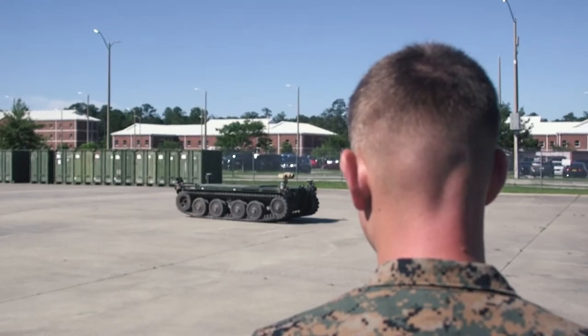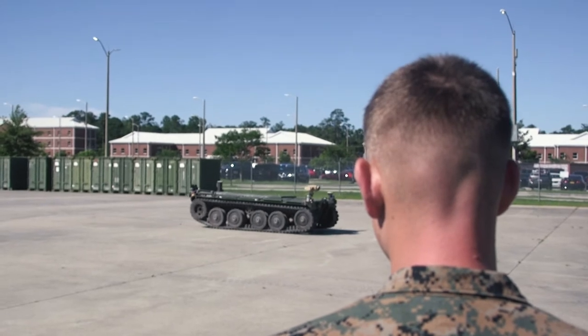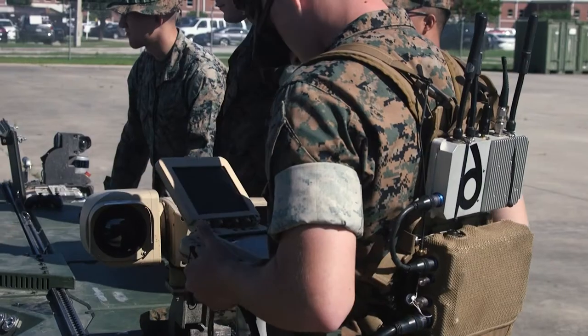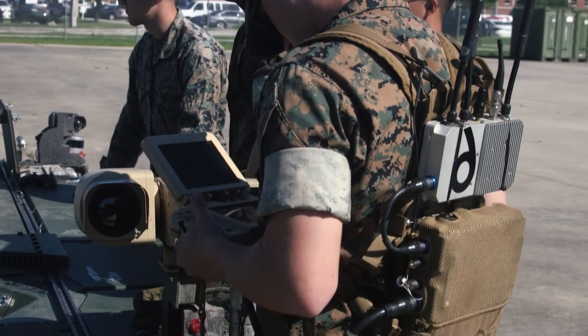The past couple days, they've really just begun to wrap their brain around what the Operator Control Unit looks like, and they got some basic vehicle fundamentals of how you drive this thing and what it feels like to operate it remotely.